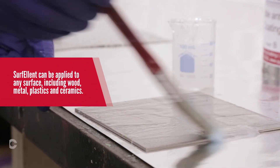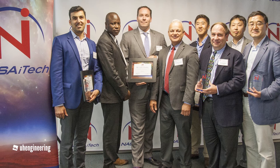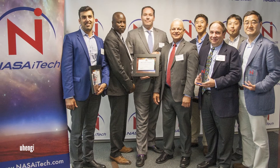Once we proposed our solution, we participated in a competition called the NASA ITEC competition. The technology that we proposed was one of the top three innovators in this competition, and we are proud about that.